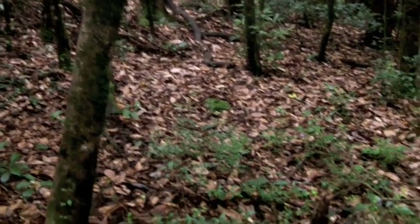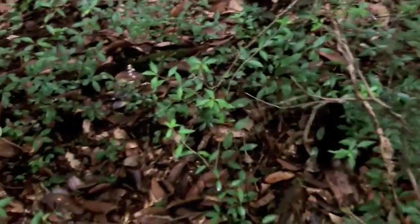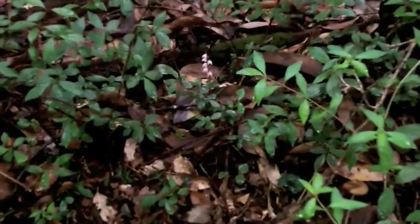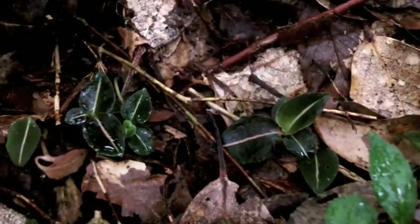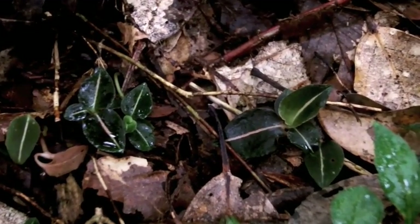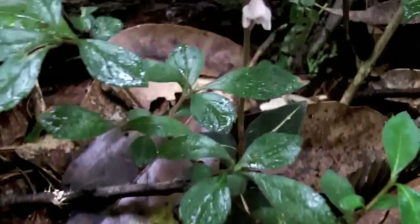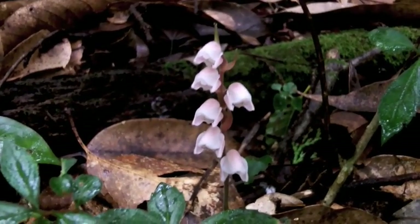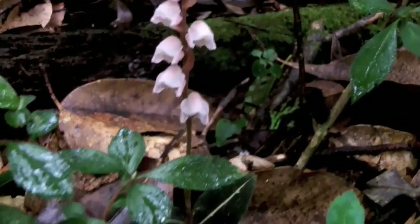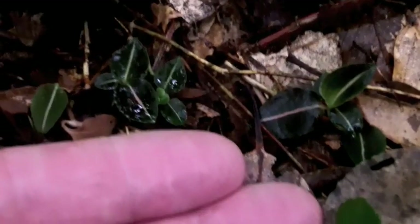I was just walking up through these woods thinking this place just reeks of Goodyera — and sure enough, here's our first little Goodyera velutina, right here. Nice little colony. Again, a very tiny plant, very tiny. And here's the flowers, which are actually amazingly large for the plant — and beautiful. Let me go back to show you how big they are compared to my hand. Little bitties. Amazing.